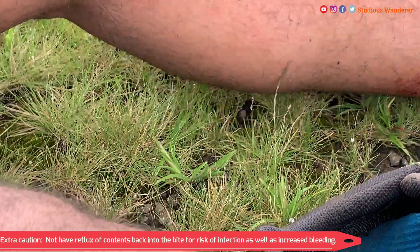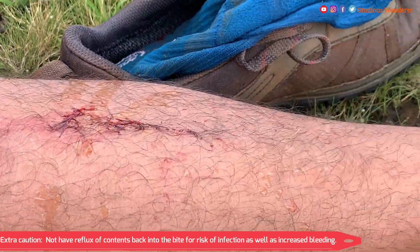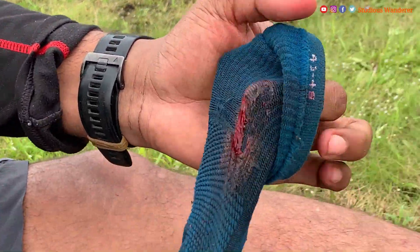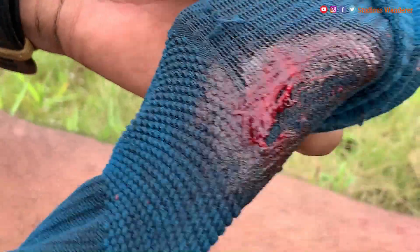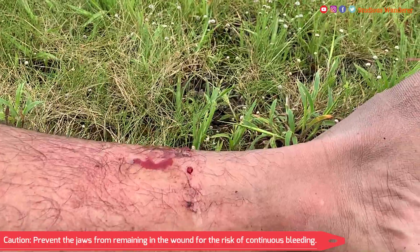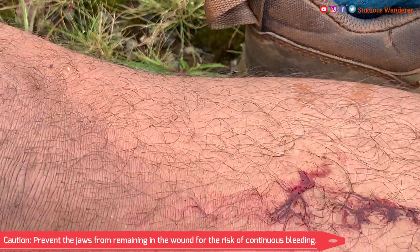Extra caution should be used when removing the leeches, so as not to have reflux of contents back into the bite, due to the risk of infection as well as increased bleeding. Caution should be exercised to prevent the jaws from remaining in the wound, due to the risk of continuous bleeding.